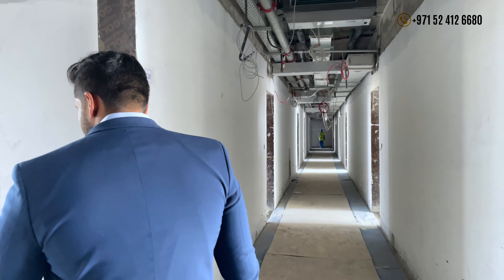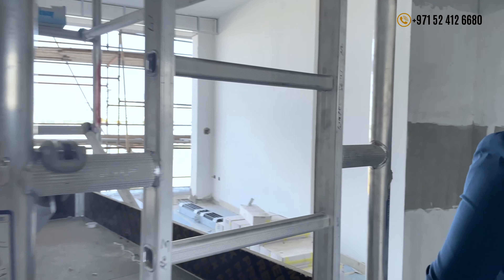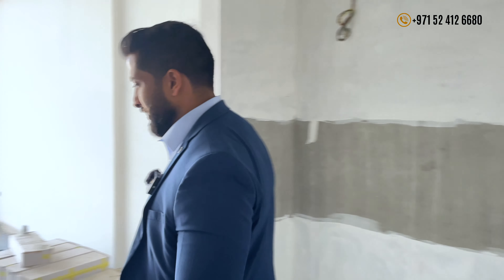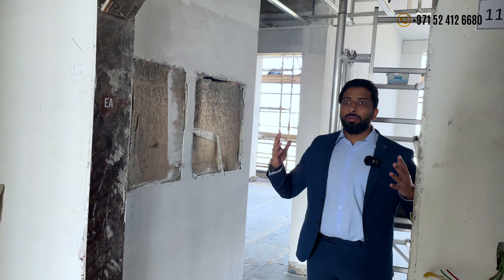This is how we roll — we go into the depths of the project. We actually understand how it looks from the inside. We understand the views, because it's important to understand the layout, the views, what am I facing. I've been in the real estate industry for 15 years now, so when I see this, I really know how to look beyond.